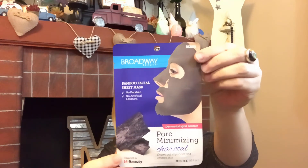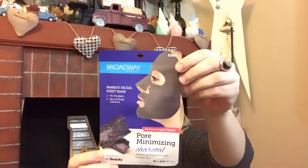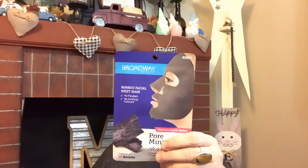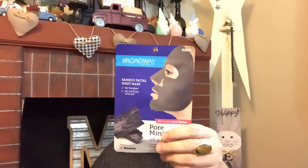Yesterday I found the Broadway bamboo facial sheet mask — no parabens, no artificial colors, dermatologist-tested, and charcoal draws out impurities and renews skin. It's inspired by K-beauty and is 0.67 fluid ounces. It says the charcoal mask helps flush out environmental toxins, dirt, and debris that can clog pores and cause skin to look dull, leaving the complexion clarified, refreshed, and healthier looking. I will let you know in a review.